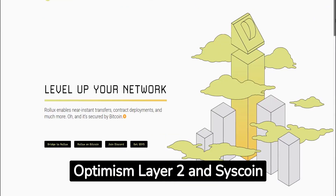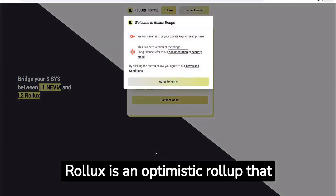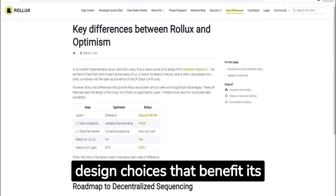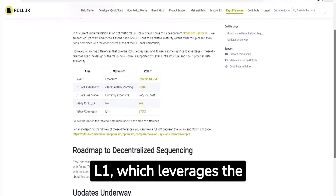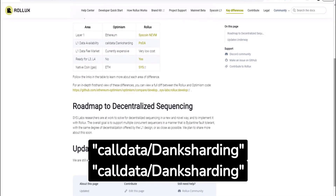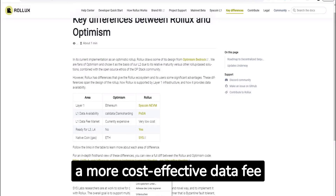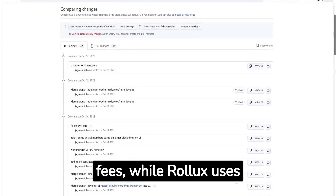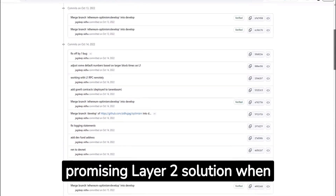Here is a comparison between Optimism Layer 2 and Syscoin Rollux Layer 2. Rollux is an optimistic roll-up that draws inspiration from Optimism Bedrock but offers distinct advantages. Rollux has made specific design choices that benefit its ecosystem and users. While Optimism is built on the Ethereum Layer 1 infrastructure, Rollux utilises Syscoin NEVM L1, leveraging the capabilities of the Syscoin blockchain. Regarding data availability, Optimism uses Call Data Dank Sharding, while Rollux employs PoDA — Proof of Data Availability — ensuring more robust, secure, and cost-effective data fee markets. Optimism uses ETH as its native cryptocurrency for gas fees, while Rollux uses SYS, the native cryptocurrency of Syscoin. Overall, Rollux provides unique advantages and stands out as a promising Layer 2 solution when compared to Optimism.